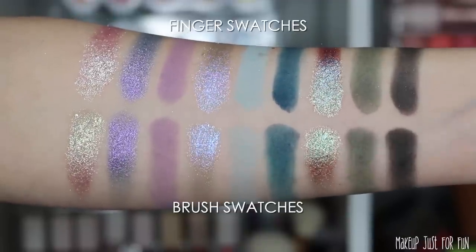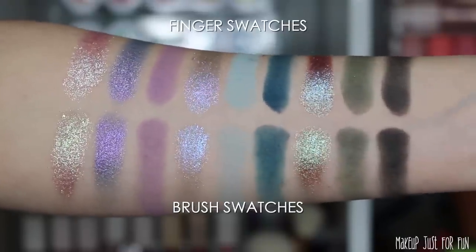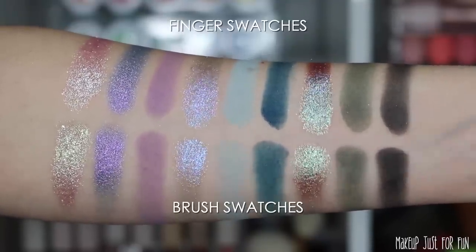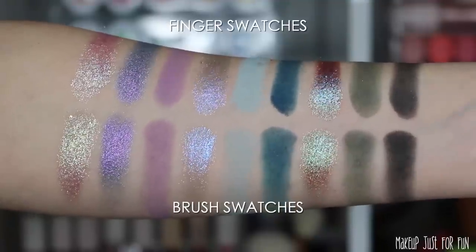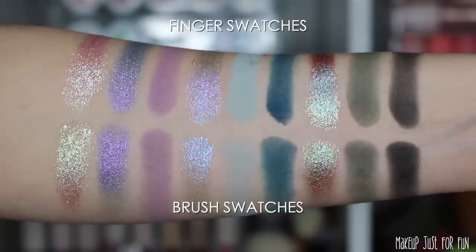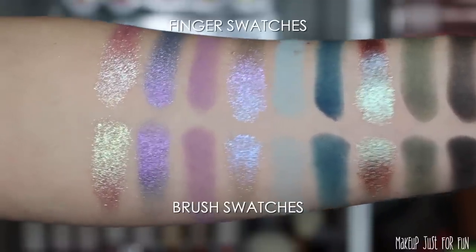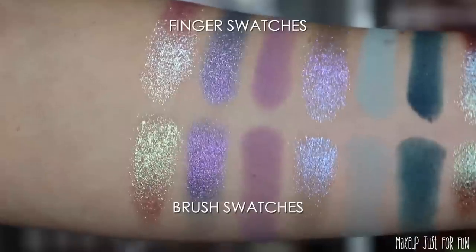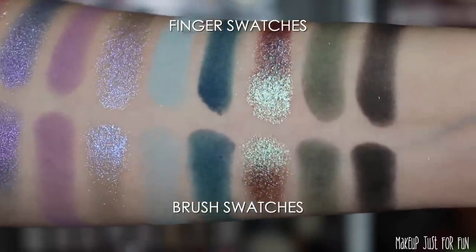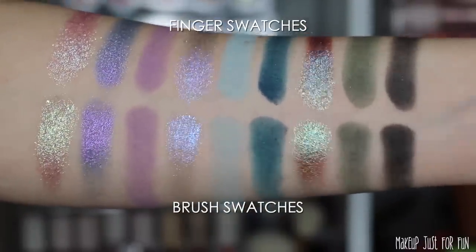Of these nine shades, we have five true mattes and four very shimmery metallic shades, and all of the metallic shades have some sort of a duochrome-type shift. The finger swatches are on top and brush swatches below — done with a dry brush, no primer, no dampened brush. These are incredibly consistent, especially the lighter shades, which do tend to be a little wishy-washy no matter what brand they come from. I think they did a really good job curating these beautiful cool-tone shades in a variety of depths and finishes.